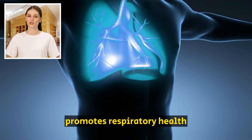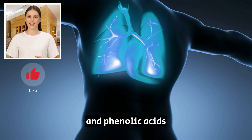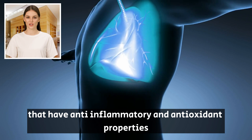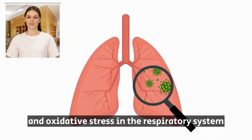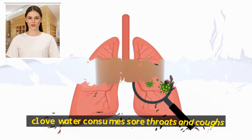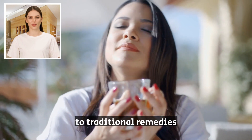5. Promotes Respiratory Health. Cloves contain compounds like flavonoids and phenolic acids that have anti-inflammatory and antioxidant properties, which reduce inflammation and oxidative stress in the respiratory system. Clove water can soothe sore throats and coughs, making it a refreshing alternative to traditional remedies.